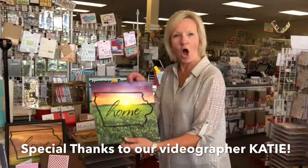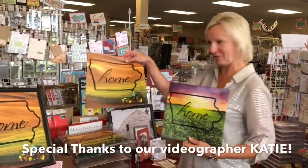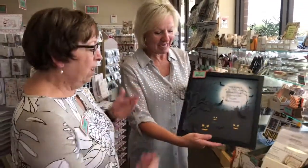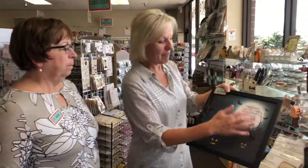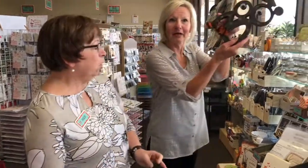Number one: 'Home,' printed on this really cool paper. We have a couple of different varieties and you can frame it. Number two: new kits for Halloween. They're all ready to go, bagged and ready. You can make them yourself — it's dimensional, it has bats on it, it's got a really fun Halloween saying. Here's another one that's a Halloween project you can even watch how to do on our YouTube channel, and we have all the pieces and goodies you need for it.